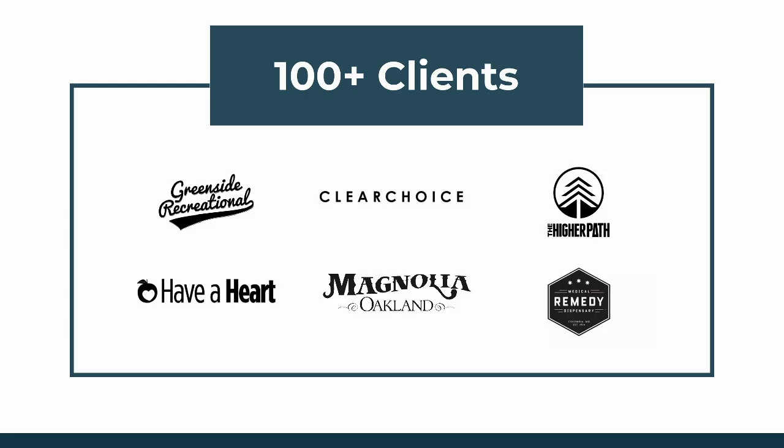Our focus is helping dispensary owners increase foot traffic to their stores and traffic to their websites, and we've been doing this for over three years. We help clients ranging from launching their first store to helping large multi-state franchise brands scale their marketing effectively across all sorts of locations and stores.